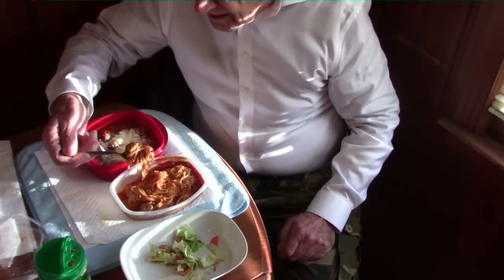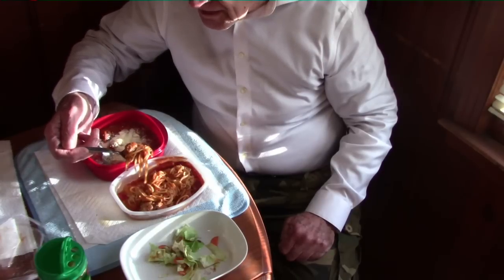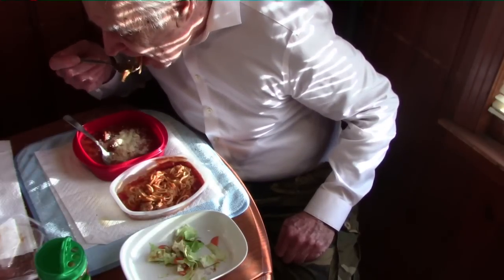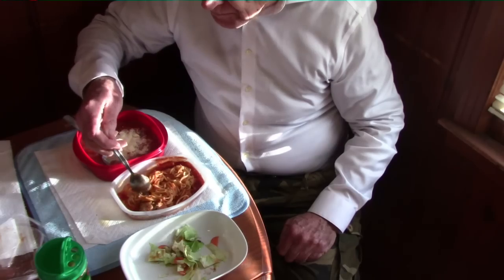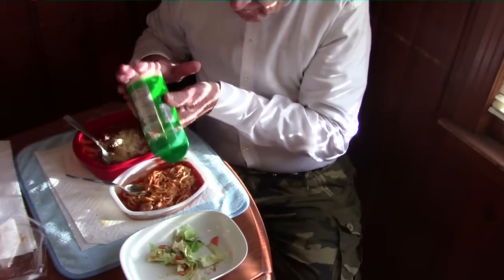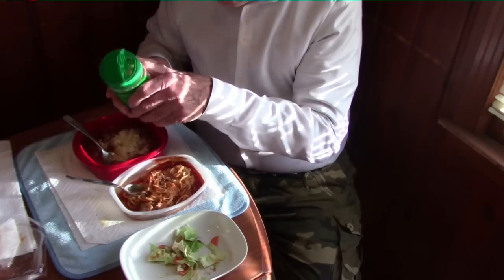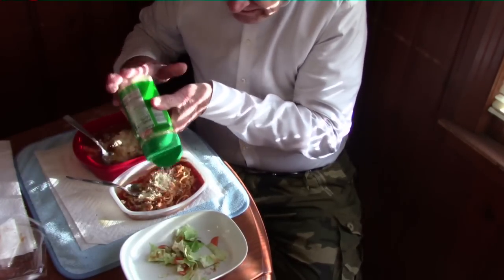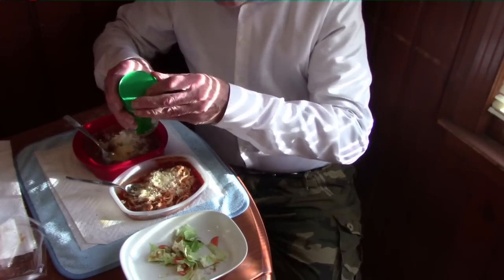This is definitely a better recipe as far as the amount of spaghetti you get in the meal. It is quite good. The cheese doesn't want to come out — there we go. I'll put some cheese on both of them and see what happens. With the cheese, it's quite tasty — very, very good. The cheese does make a difference.